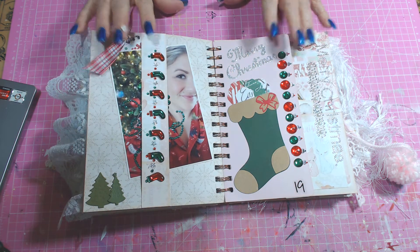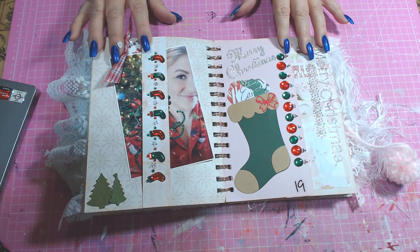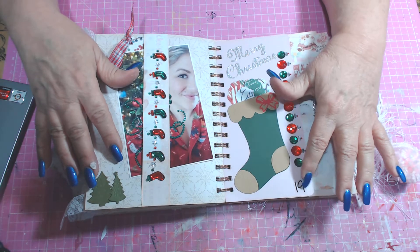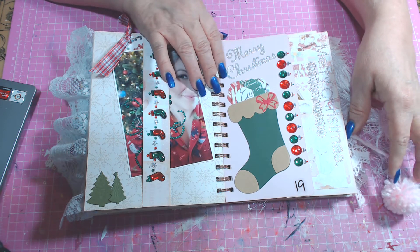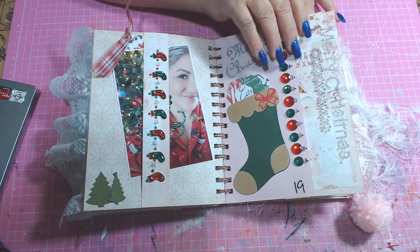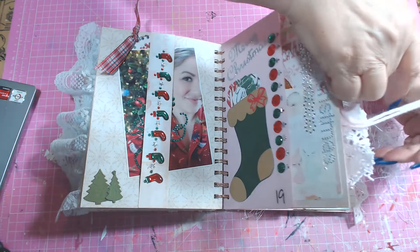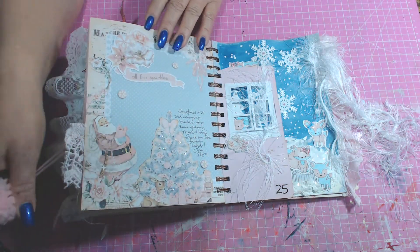So I have been using these prompts to finish my December Daily, which is what you see here. This was Day 19, and I completed this layout for another collab I was in. So let's go to what I have created for Baby It's Cold Outside.